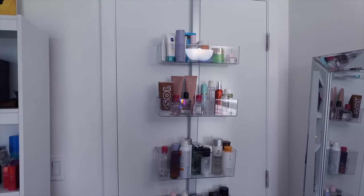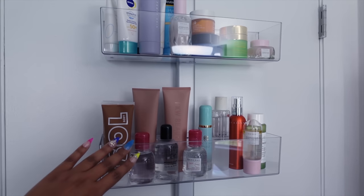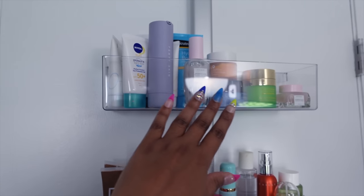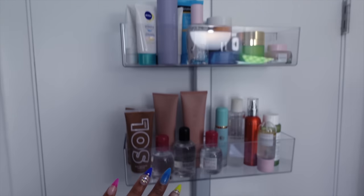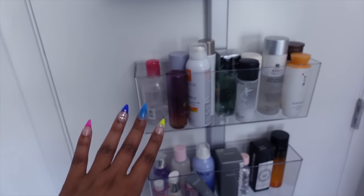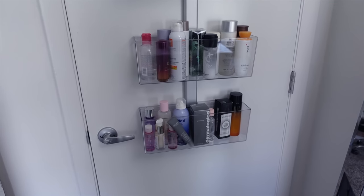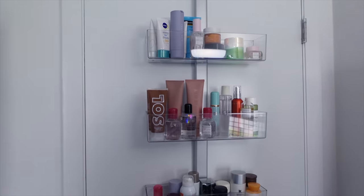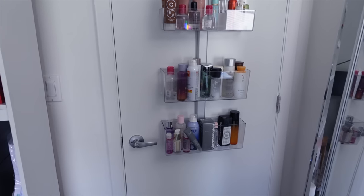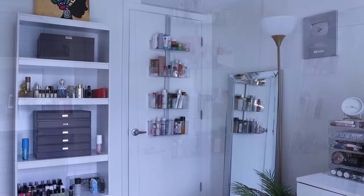Here's a quick up-close view of the over-the-door organizer — again, from the Container Store, linked down below. There are four different trays. I have skincare: sunscreen, moisturizers, body care products, makeup removers, facial sprays, essences, really tall bottles of skincare. Everything is stored here away from the sunlight, and it adds extra storage without taking up any more space in the room.